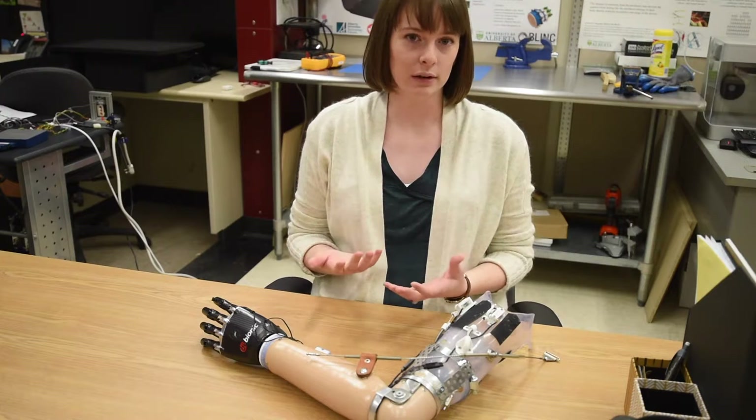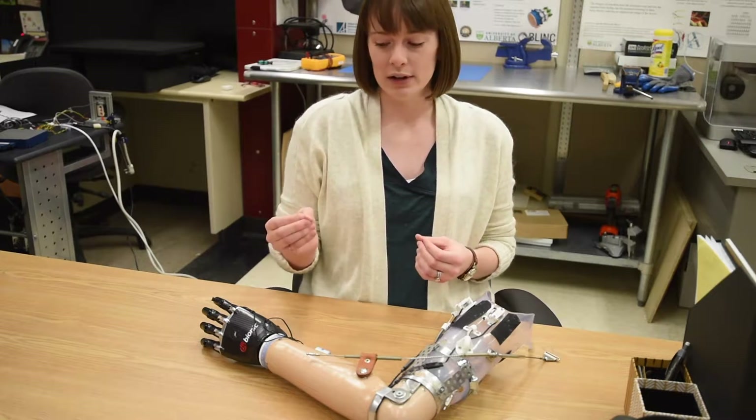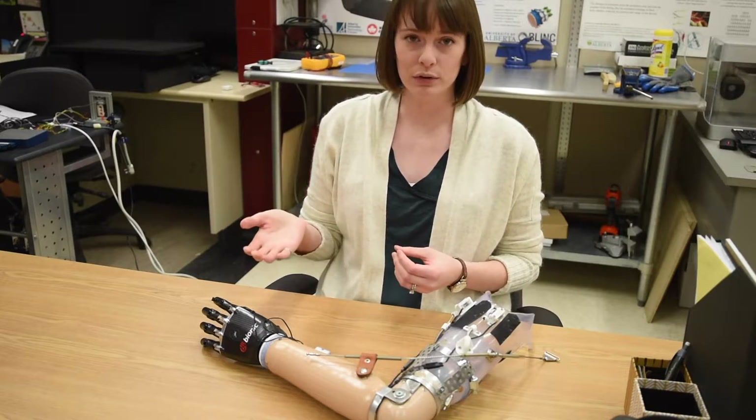Imagine trying to hold a delicate object — say an egg — and you don't know how hard you're holding it. It'd be very easy to imagine that you crush it or let it slip through your fingers.